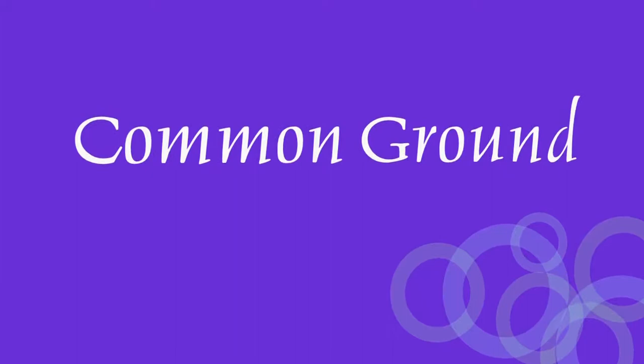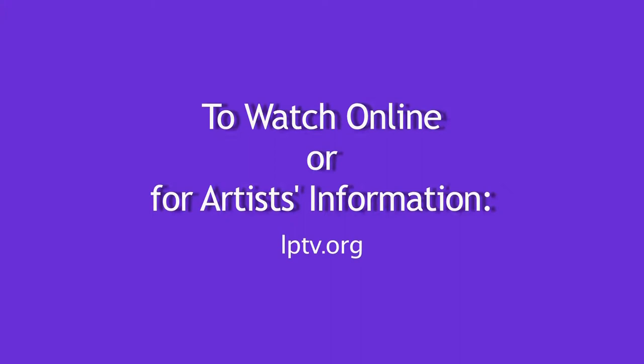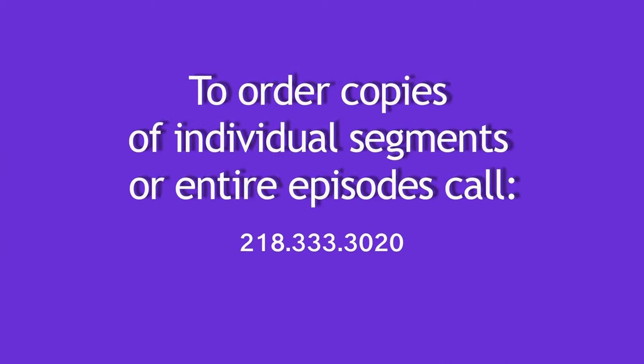If you have an idea for a Common Ground piece pertaining to North Central Minnesota, email us at legacy@lptv.org or call 218-333-3022. To view any episode of Common Ground online, visit lptv.org. Common Ground is brought to you by the Minnesota Arts and Cultural Heritage Fund with money from the vote of the people on November 4th, 2008.